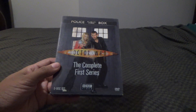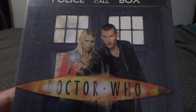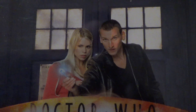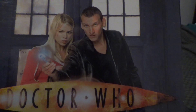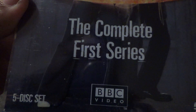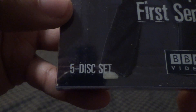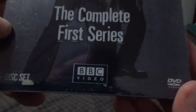Let's take a look at the packaging. You have the Ninth Doctor and Rose Tyler — that's Christopher Eccleston and Billie Piper — surrounded by the police public call box. Doctor Who: The Complete First Series. This is a five disc, five DVD set. There's the BBC Video logo.